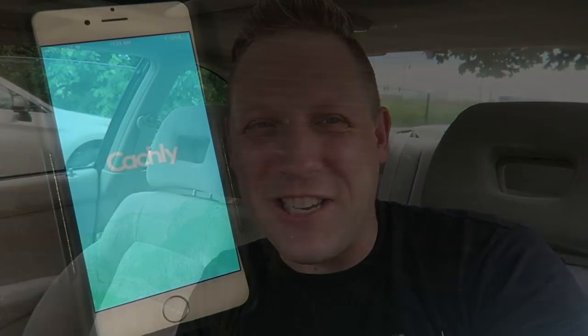Thanks so much for joining us for this geocaching adventure. If this is your first time seeing my videos, click that subscribe button — you don't want to miss any of my ventures as I bring joy to the world one geocaching video at a time, and inspire you to get out there and go geocaching, hopefully with Cashly. Thanks for watching.